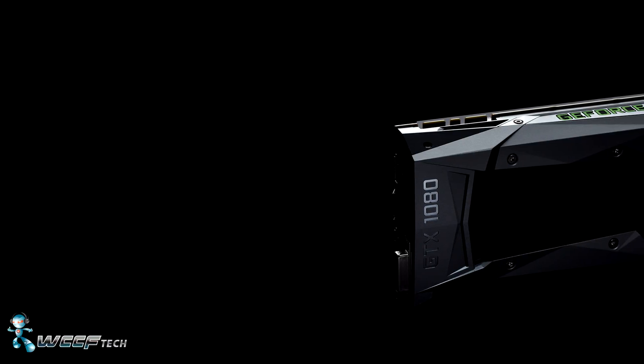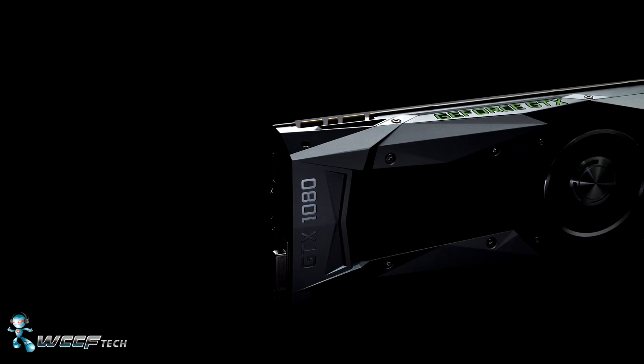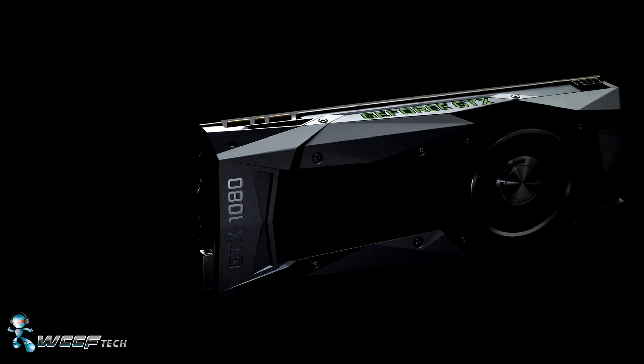What's this irresponsible level of performance going to cost you? It's going to be $599 for the base GTX 1080, available on May 27th.